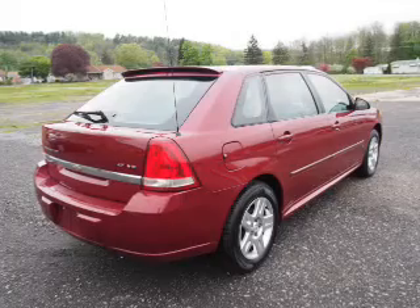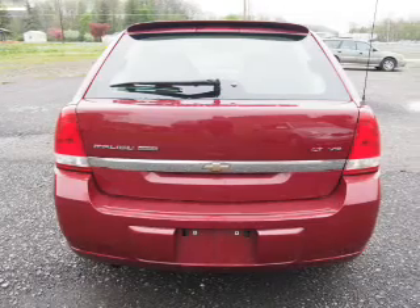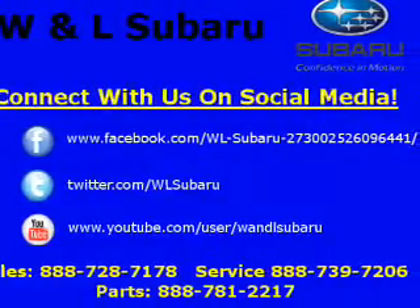Privacy glass. Inside you'll find remote start, front airbags, child safety locks, cruise control, child restraint seats, anti-theft system, power outlet, air conditioning, power door locks, and power windows.